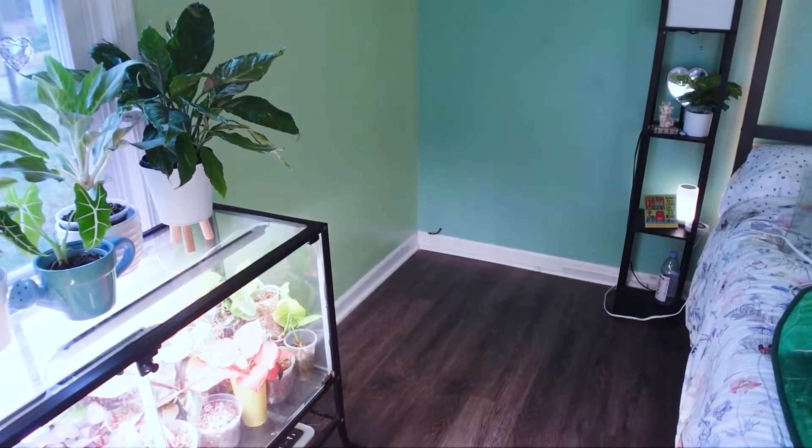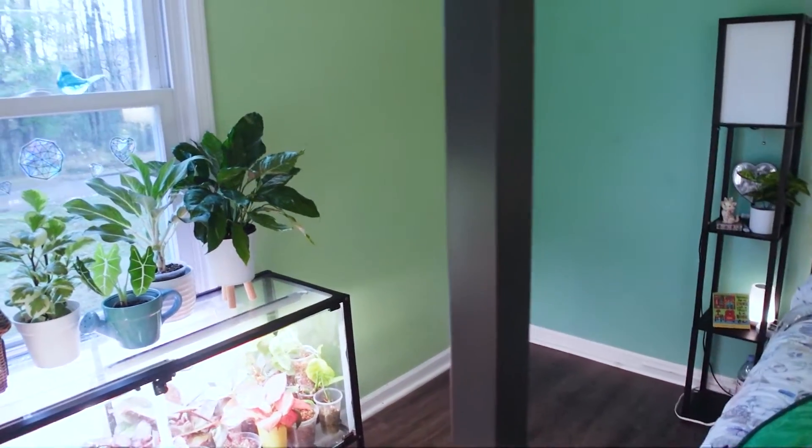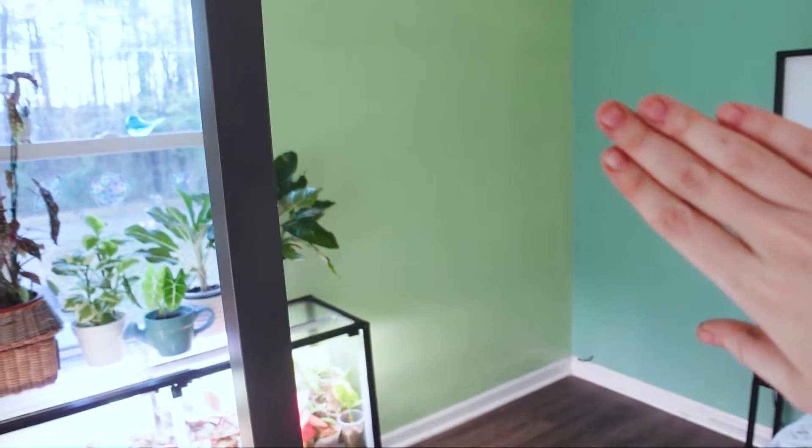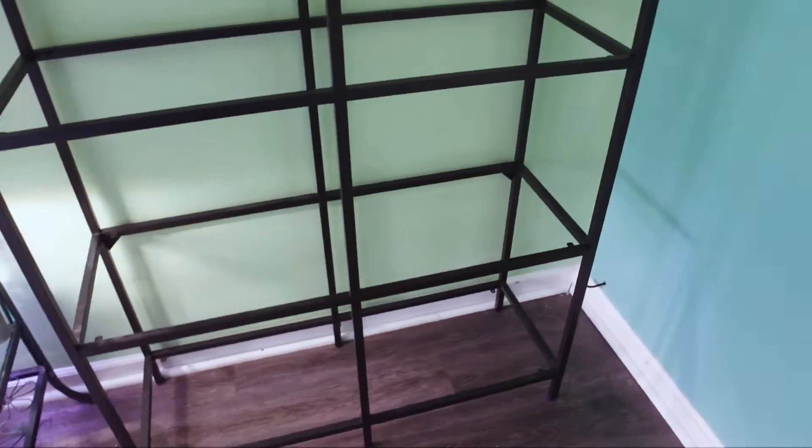Looks so weird. Don't mind the cable — we don't actually have cable. Don't mind the paint job, I'm not a professional. I'm not gonna make you watch me put this dumb thing together. Ta-da! I haven't put the shelves on it obviously, but she's assembled. I like it so much better already.